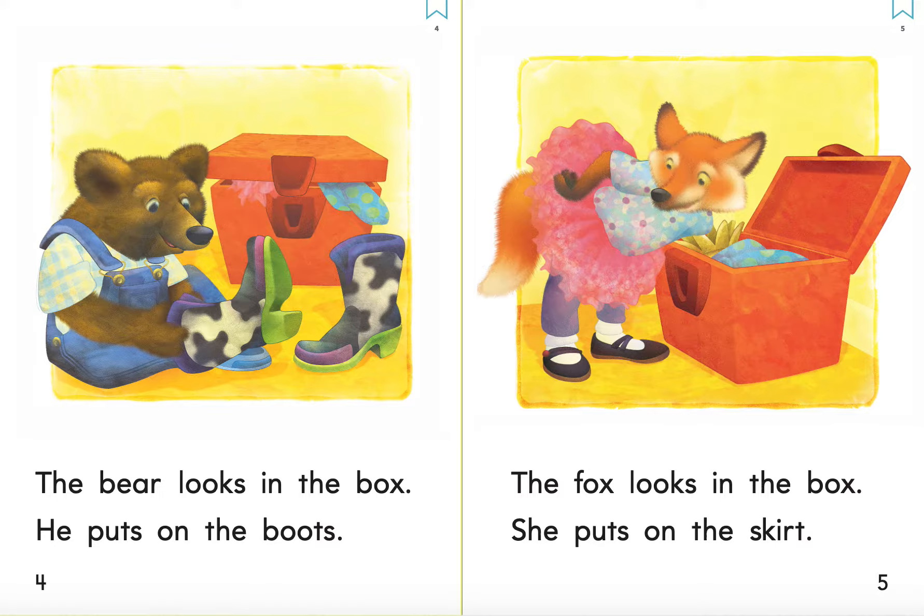The fox looks in the box. She puts on the skirt.